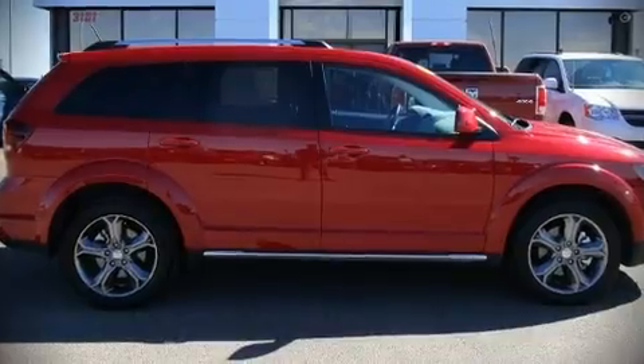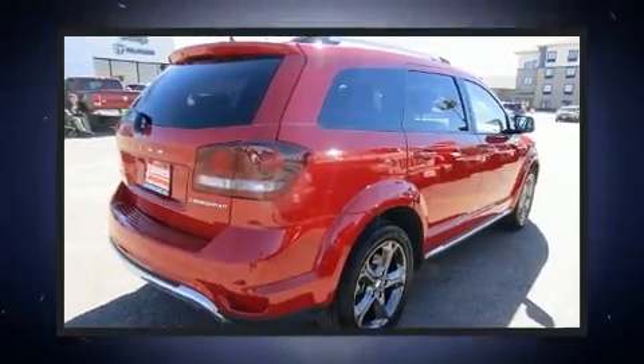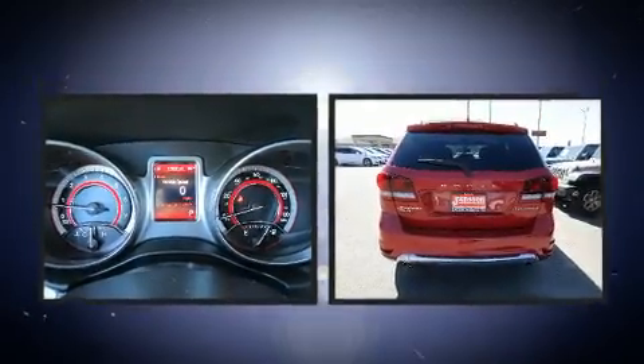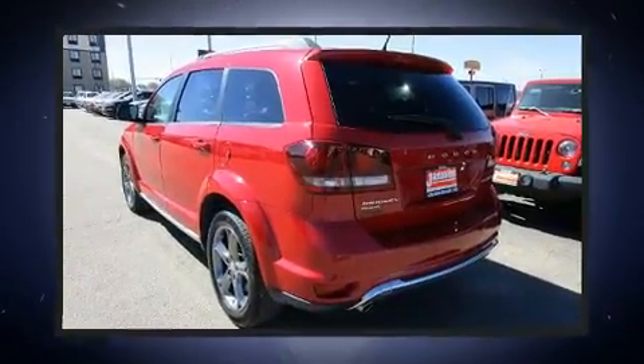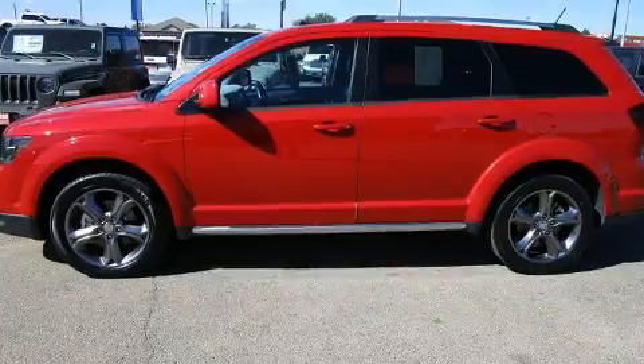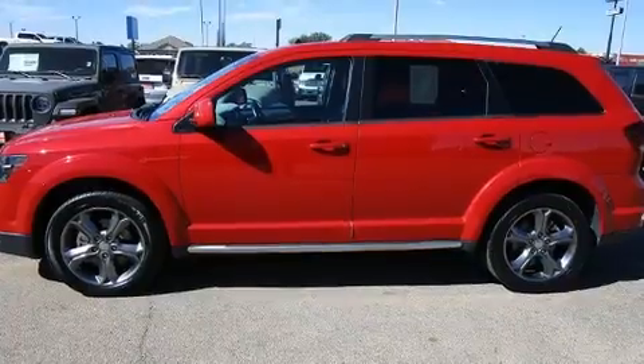You can expect a lot from the 2017 Dodge Journey. Under the hood you'll find a six-cylinder engine with more than 270 horsepower. For added security, dynamic stability control supplements the drivetrain, and all-wheel drive provides safe passage regardless of road or weather conditions.